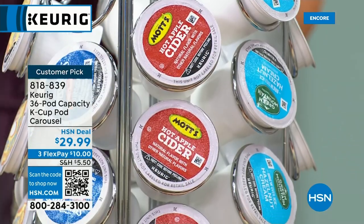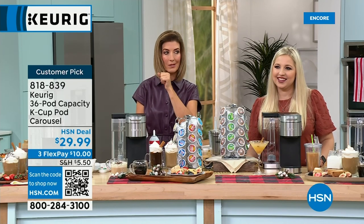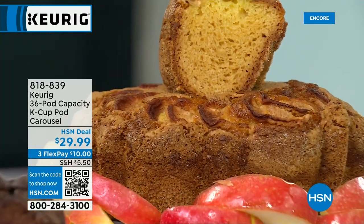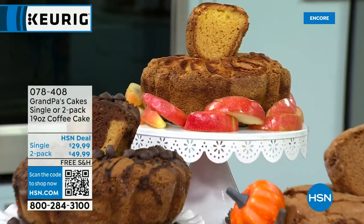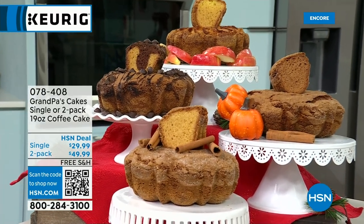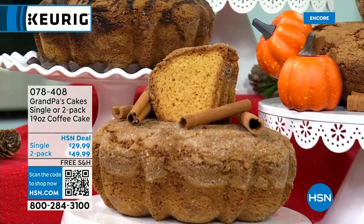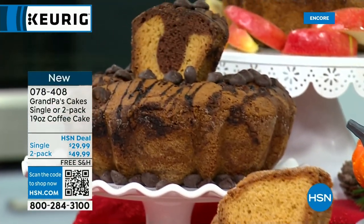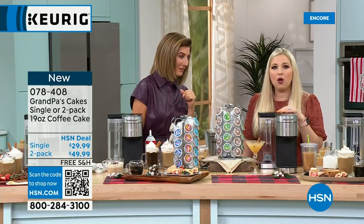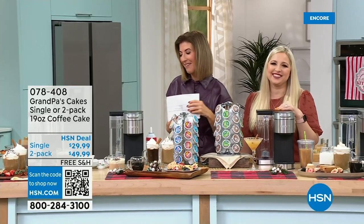The new Black Stainless is brand new and truly awesome. What goes best with coffee? Coffee cake! Grandpa's Coffee Cakes are coming up next — we have pumpkin, chocolate chip, apple pie, and original. We have a new size and new flavors to walk you through. We'll be right back.